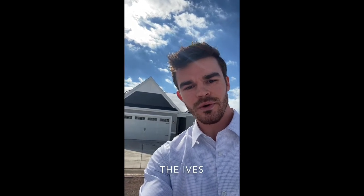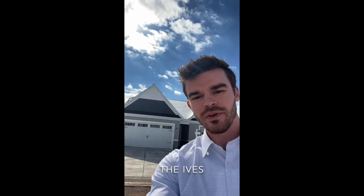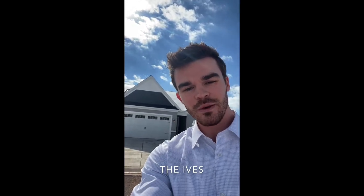Hi, this is Jim Wenzel with Caruso Homes and I'm going to be giving you an exclusive look at the only quick move-in home available at our 55 and Better resort-style community in Amblebrook in Gettysburg, Pennsylvania. Let's go take a look.